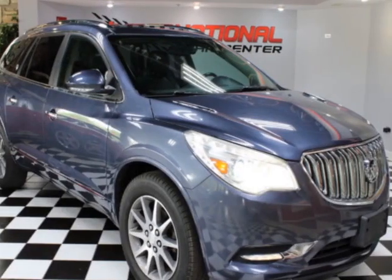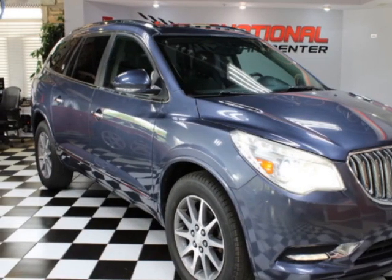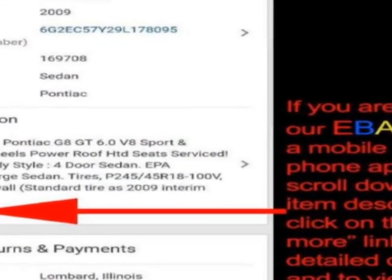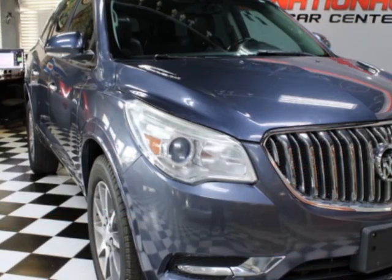Take a look at this 2014 Buick Enclave. This Enclave has just under 112,500 miles. For your protection, a warranty is available for this vehicle.